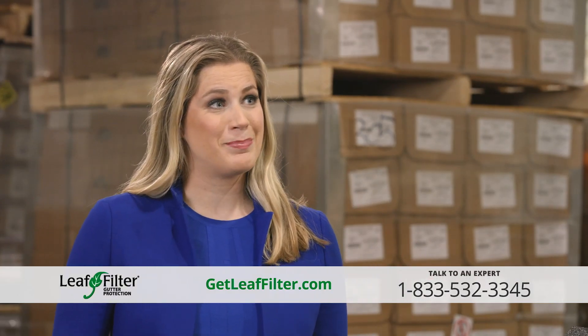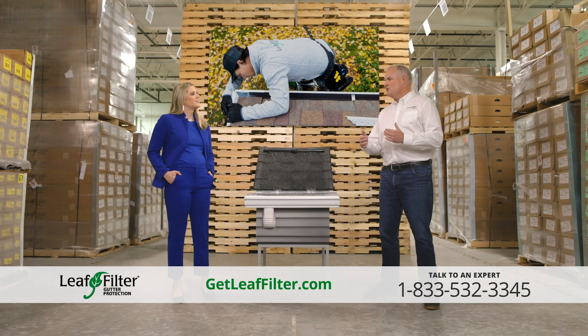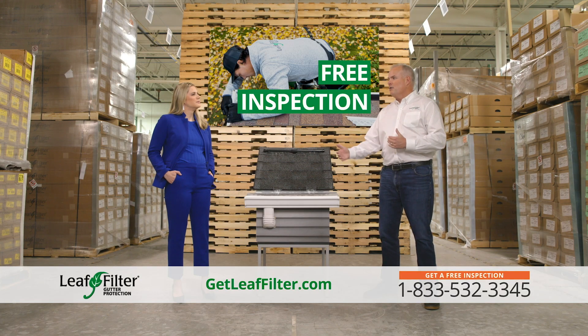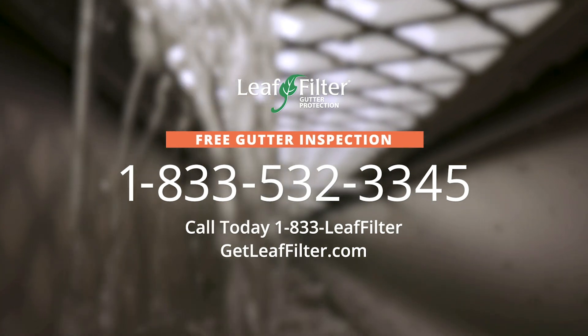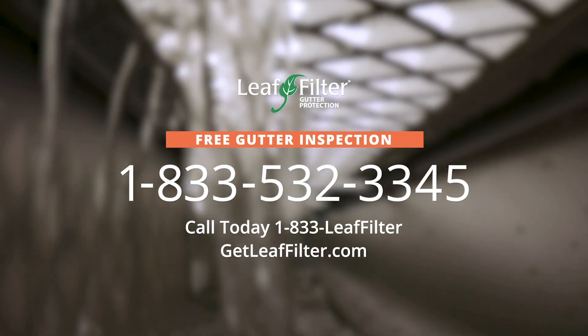Perfect. So how do people sign up? Simple and easy — just give us a call, set up an appointment. We'll come out and give you a free gutter inspection. Call 833-LEAF-FILTER today to schedule your free inspection, or visit getleaffilter.com.